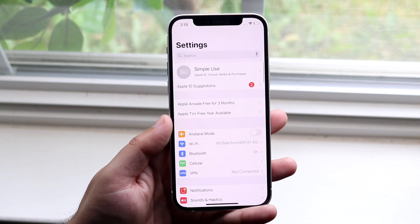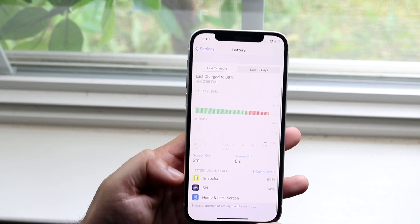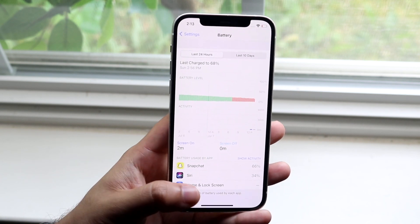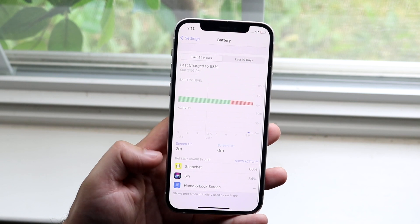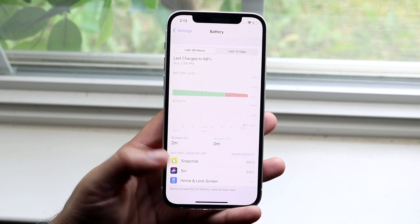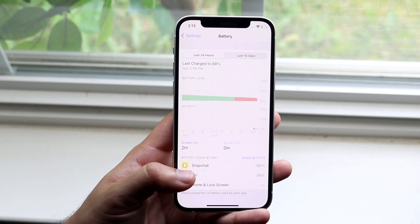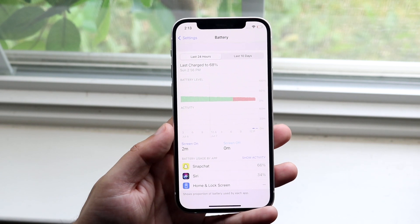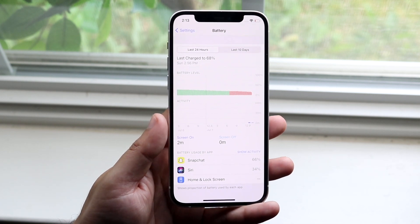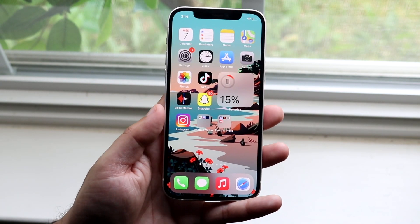Another thing that saves me a ton of battery is going back into Settings, going down to Battery, and looking at which specific apps are taking up the most battery. For example, Snapchat is taking up 66% of my battery here. If it's your main phone you probably have around 30 apps listed. If you see an app taking up way more battery than expected — like a GPS or map app such as Apple Maps or Google Maps — there's not much you can do besides lowering brightness, as the phone is just continually draining.